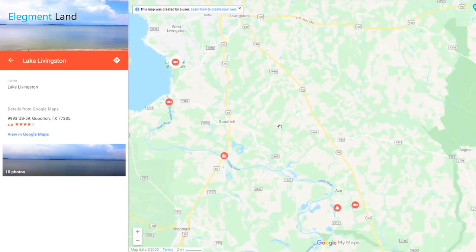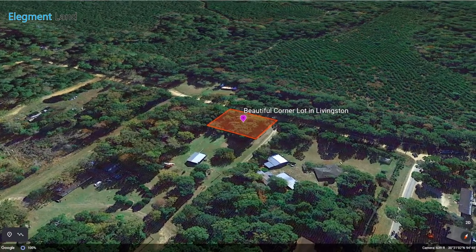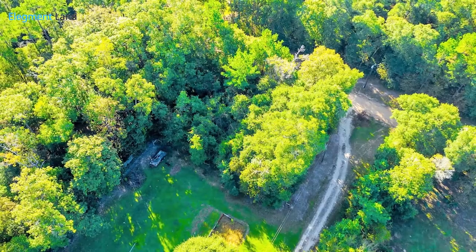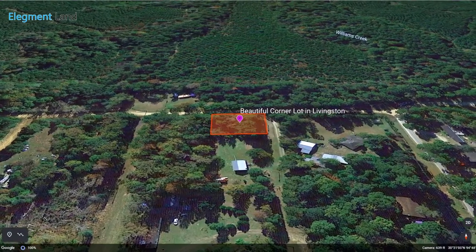Build or move into this quiet community with easy utility access, reasonable building restrictions, and the coveted corner lot. This property is perfect for your new home, vacation home, or country getaway. The beautiful community of Wild Country Lakes is calling your name.